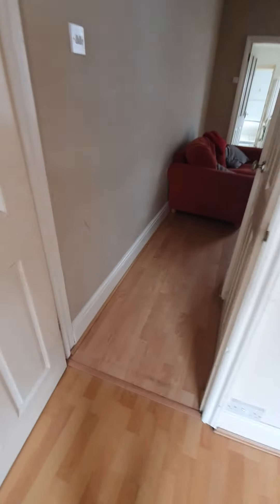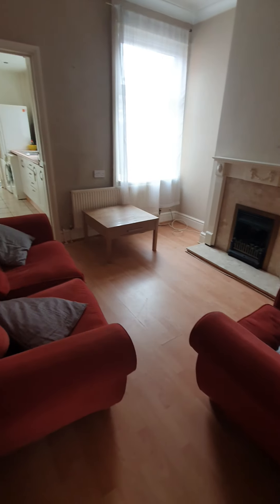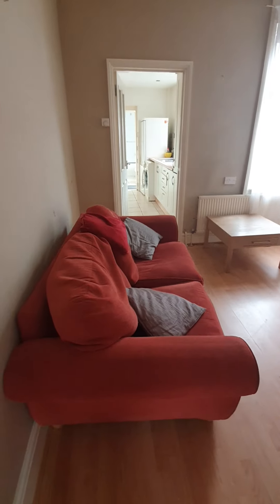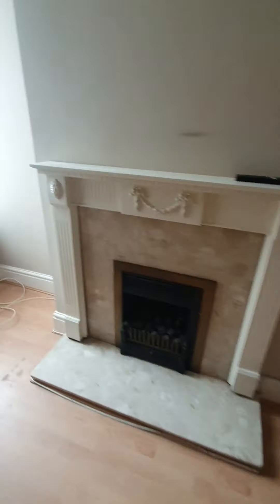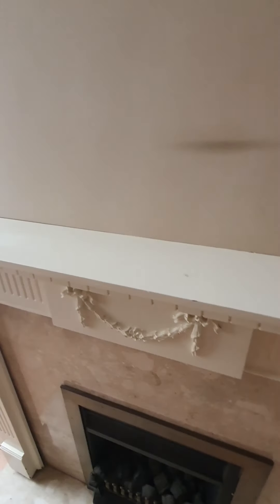And then into the second room which is the dining room. It's empty. Just comparing it to the moving inventory - it's all been hoovered and cleaned. No concerns.